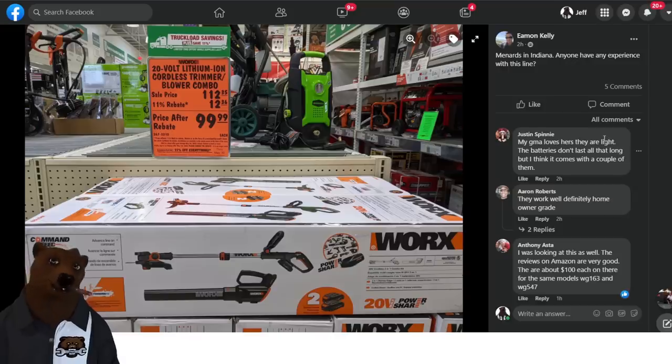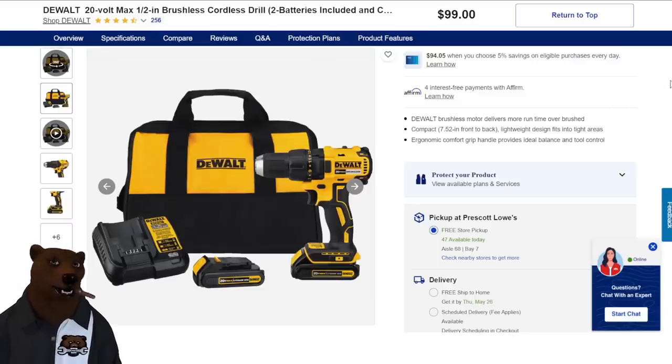Check out the Den of Tools Facebook group — link down below, now over 100,000 members sharing deals and helping each other out. Em and Kelly found the Works line at Menards in Indiana. I actually donated a very similar combo kit to my church three or four years ago and they're still using it. Sale price $112.35, minus an $11 rebate takes it down to about $100 for the combo kit with battery and charger — a great home gamer DIY level system.